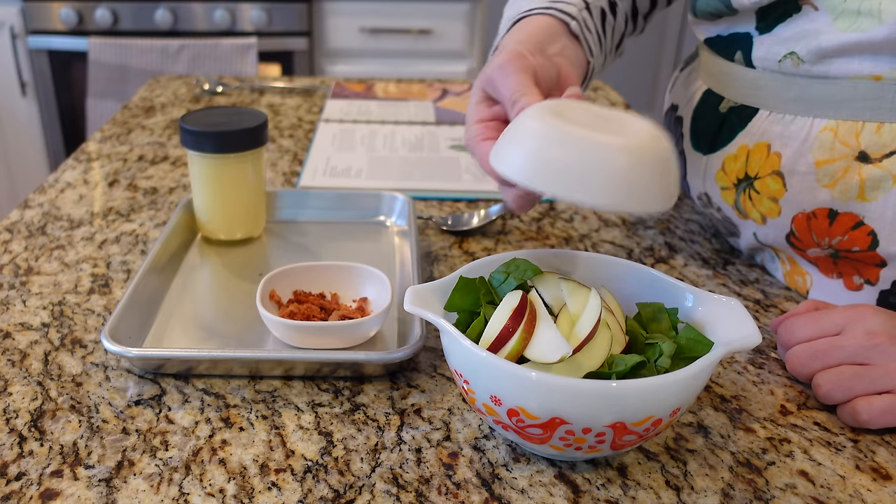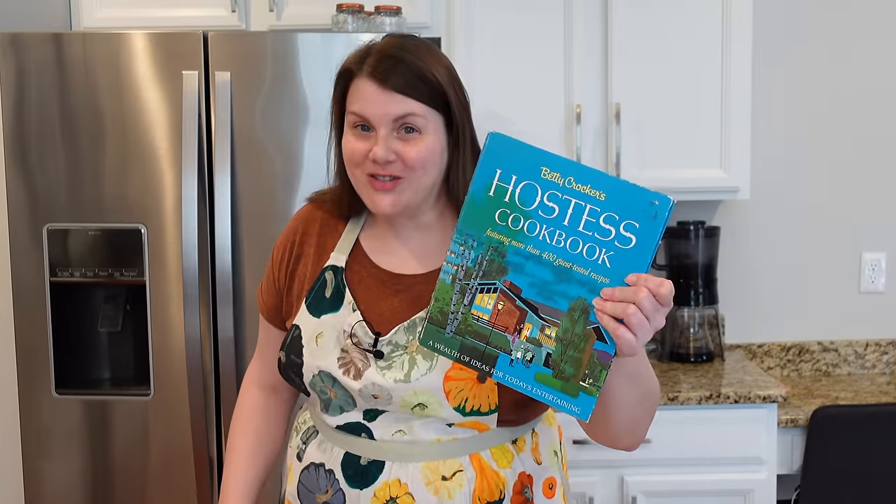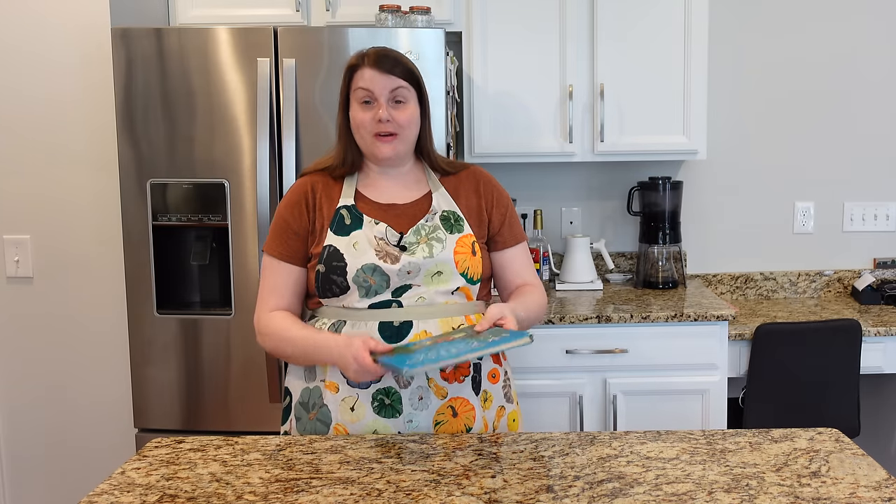Hello, my name is Anna and I love trying vintage recipes. So today I'm making three side dishes from 1967. Today's recipes come to us from Betty Crocker's Hostess Cookbook and I will talk more about this book a little bit later and I can't wait.